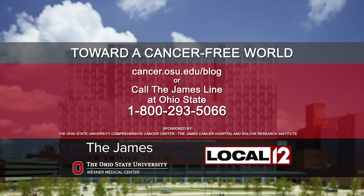It turns out if you can match a patient to a therapy based on the biology of their cancer, they're more likely to do better. To learn more, visit cancer.osu.edu/blog.